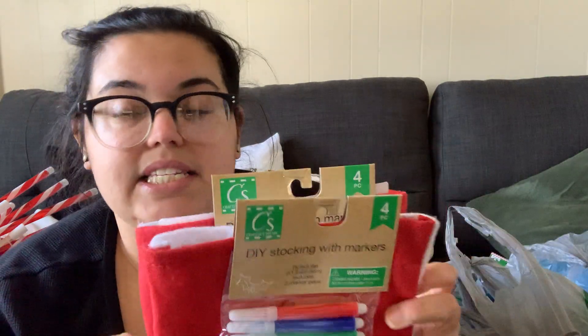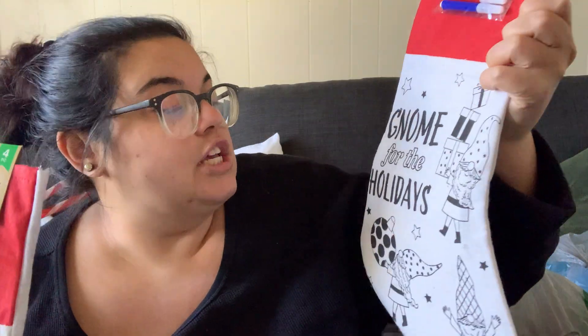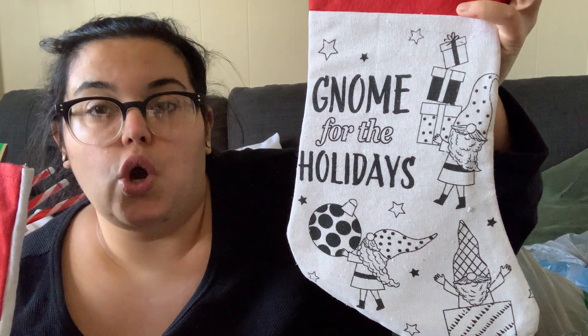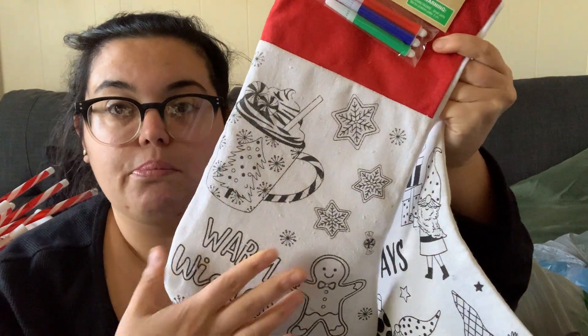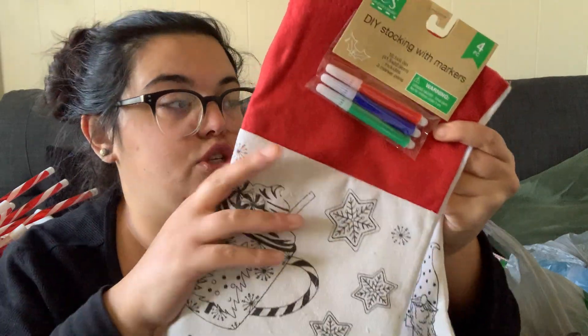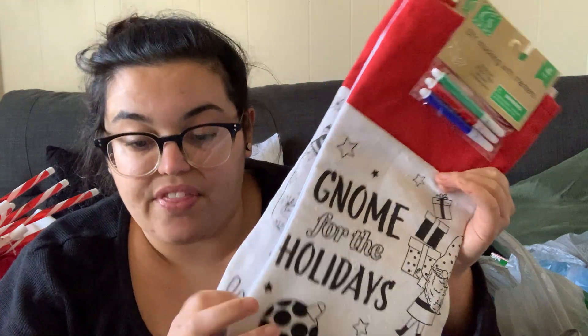Then I saw these two DIY stockings — there were only two left. It's the stocking itself and a pack of markers. One says 'Gnome for the Holidays' with a bunch of gnomes, and this one says 'Warm Wishes' with a gingerbread cookie theme. I'm going to give one to my nephew and one to Joe's cousin because they like arts and crafts — I figured it'd be right up their alley.